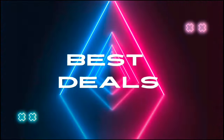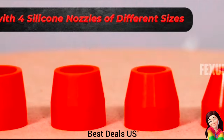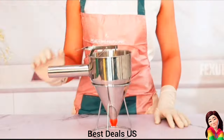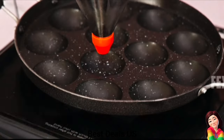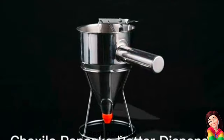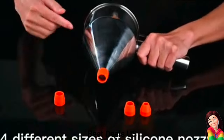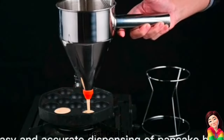Best Deals. 1. Batter Dispenser — ideal for perfect pancakes, funnel cakes, and as a candle wax pouring funnel. The detachable handle makes it a breeze to use and reach every corner while cleaning. The material is tough and sturdy, making sure it reaches you safe and stays with you for a long time.